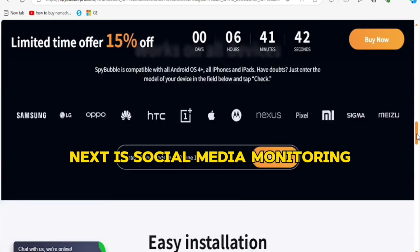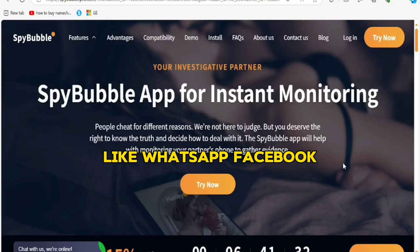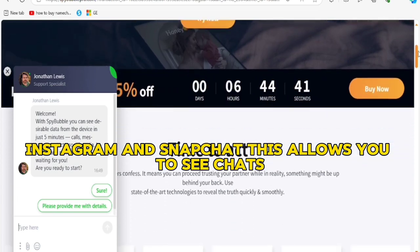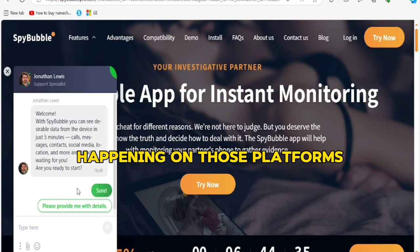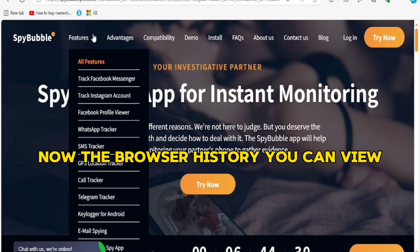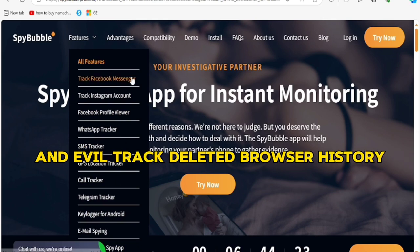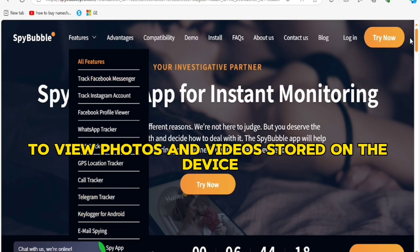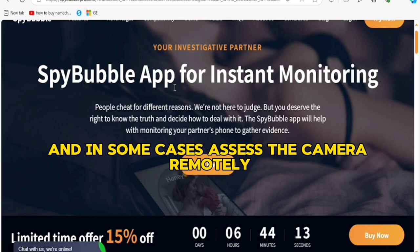Next is social media monitoring — SpyBubble can give you access to popular social media apps like WhatsApp, Facebook, Instagram, and Snapchat, allowing you to see chats, media files, and interactions on those platforms. There's also browser history tracking — you can view what websites the target device has visited, including deleted browser history. Finally, multimedia access lets you view photos and videos stored on the device, and in some cases access the camera remotely.